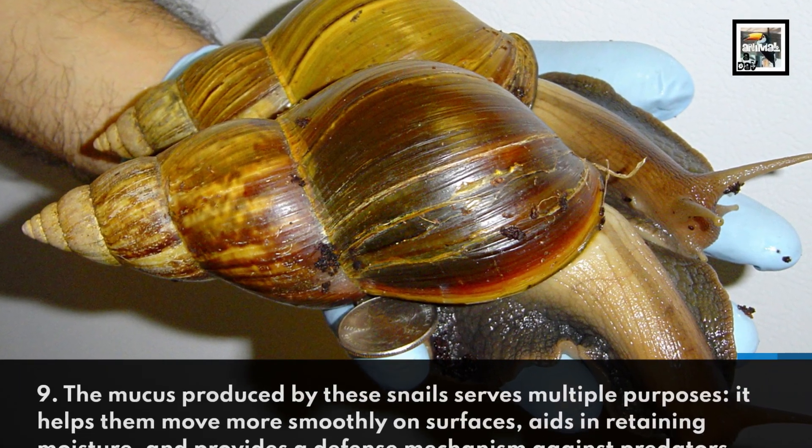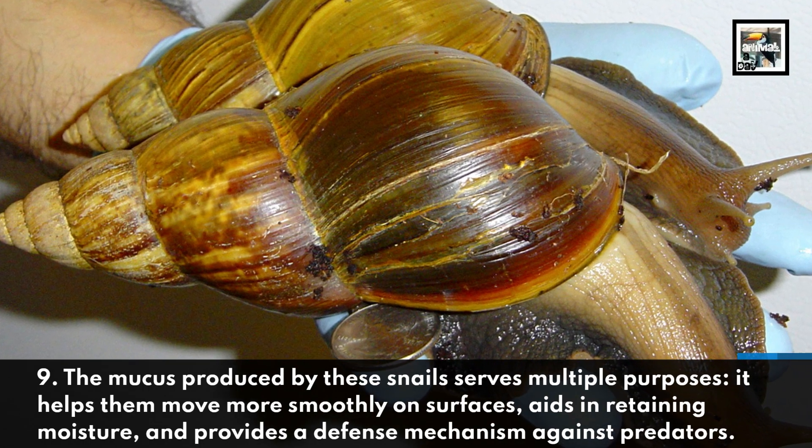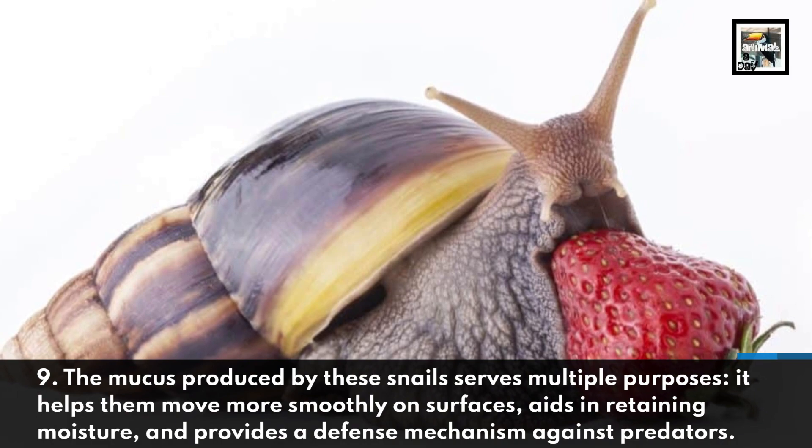The mucus produced by these snails serves multiple purposes. It helps them move more smoothly on surfaces, aids in retaining moisture, and provides a defense mechanism against predators.